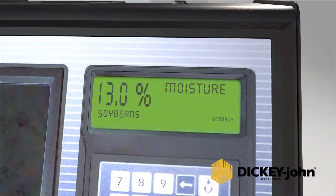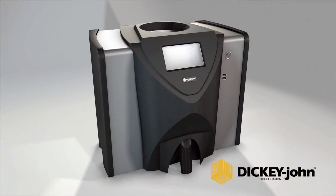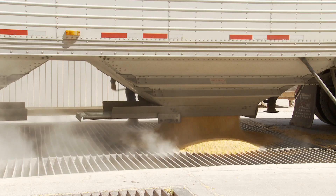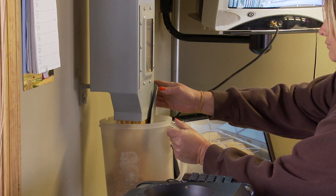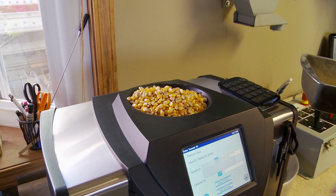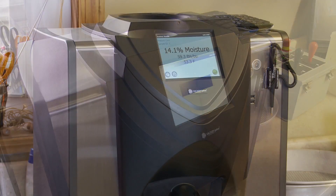We use the Dickey-John moisture testers, which are the industry standard. The GAC 2100 we have used for many years. The GAC 2500 is a newer tester that is very quick — the high speed helps us process more trucks and provide more efficiency, because our end users buy corn on a 15% moisture basis. If corn is tested inaccurately and conditioned to a different level, the end user will not have the 15% required to handle the corn efficiently.